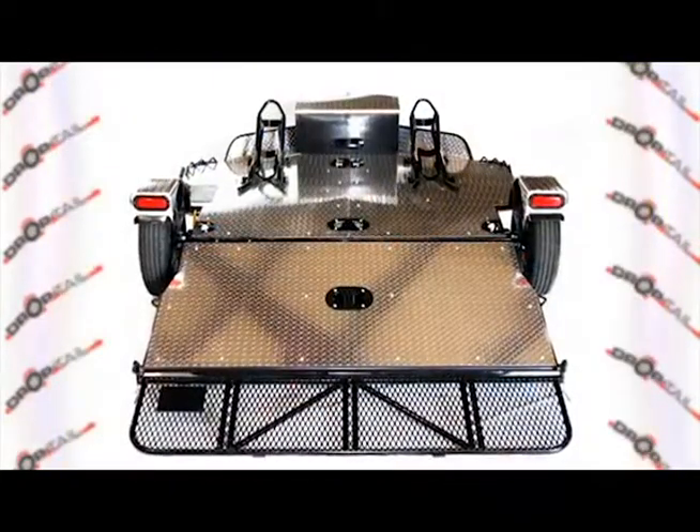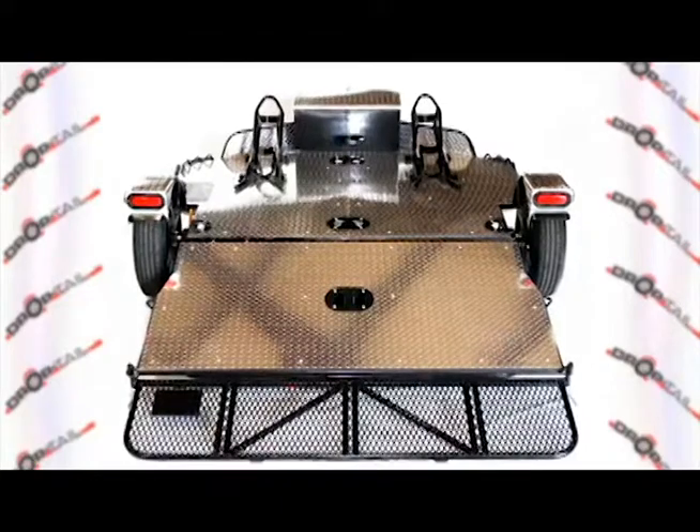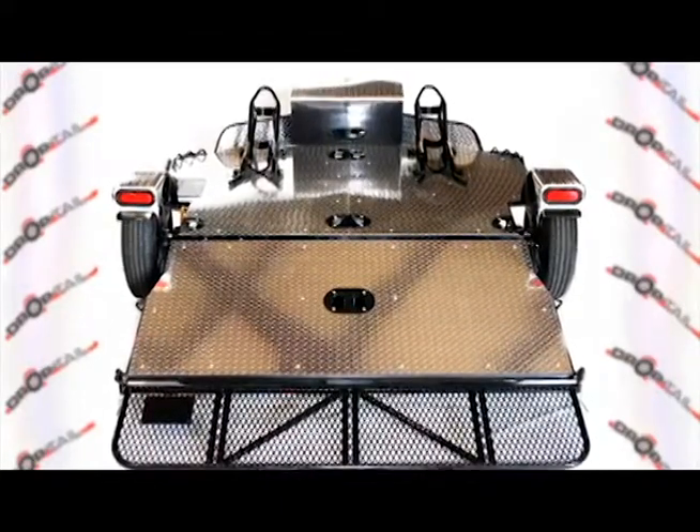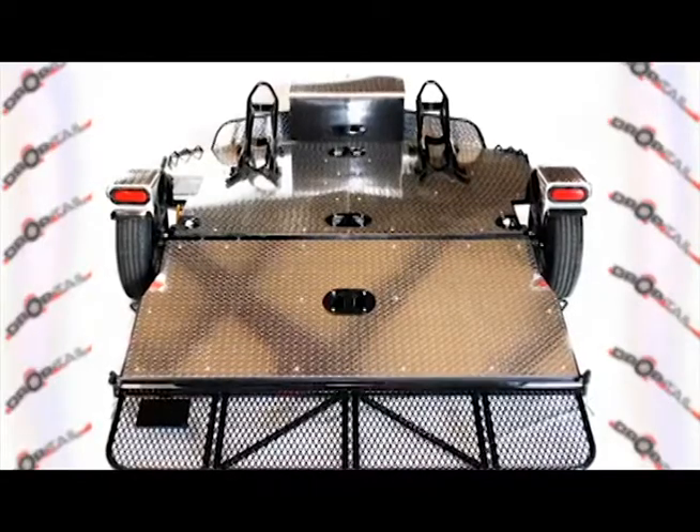The unique patent-pending design features a hydraulic system that drops the tail of the trailer, allowing easy and safe loading and unloading, eliminating the need for ramps.